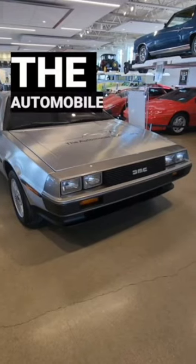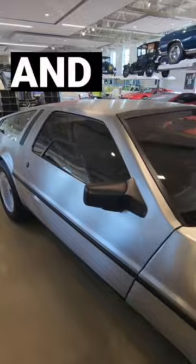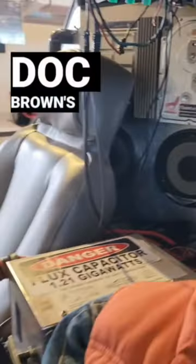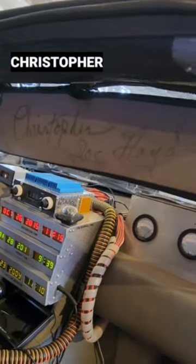How would you like to go back in time with not one, but two different DeLoreans? The Automobile Gallery and Event Center has this traditional DMC-12 and a retrofitted Back to the Future version, complete with all Doc Brown's bells and whistles, including a signed sun visor by Christopher Lloyd himself.